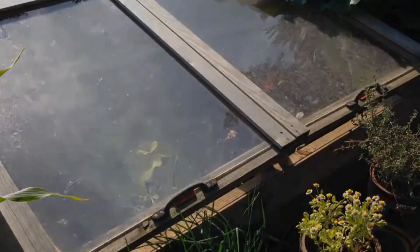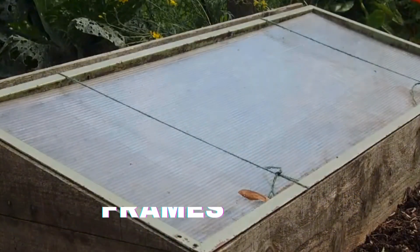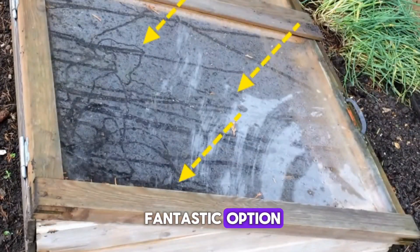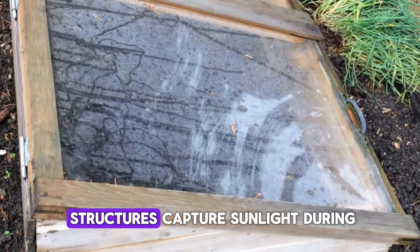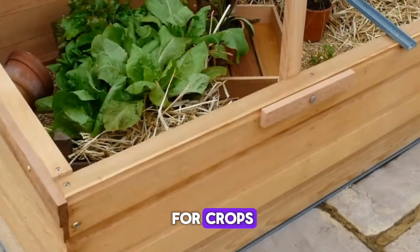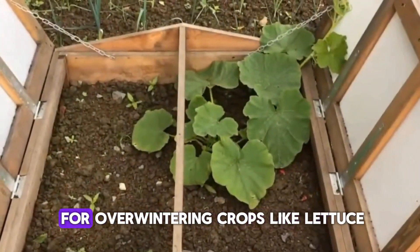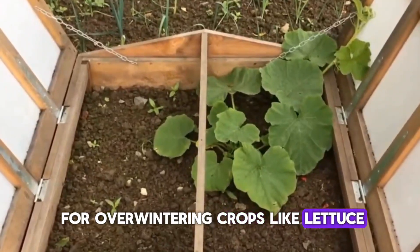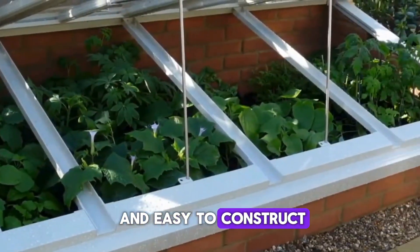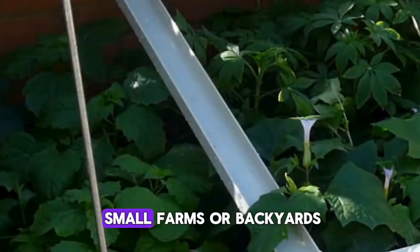For smaller-scale growers or home gardeners, cold frames are a fantastic option. These low, box-like structures capture sunlight during the day, creating a warm environment for crops. Cold frames are perfect for overwintering crops like lettuce, radishes, and herbs, and they're very low cost and easy to construct — a great option for small farms or backyards.